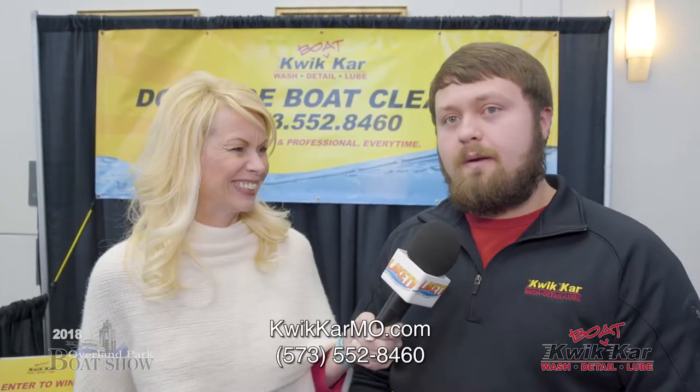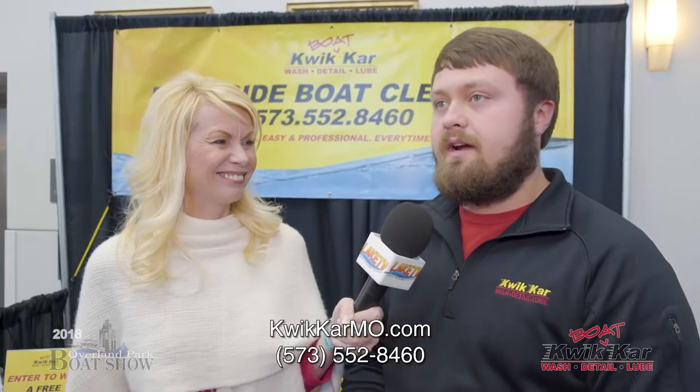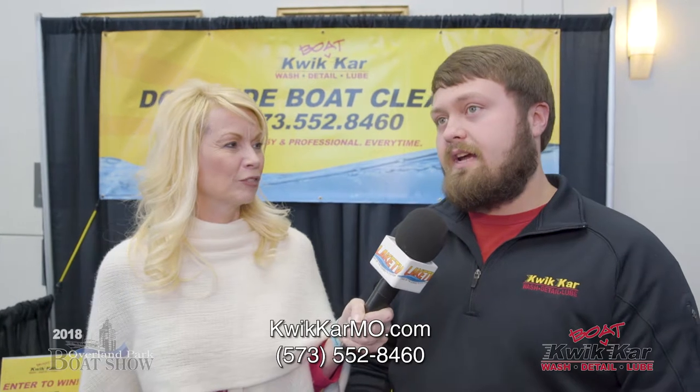People want more information — how can they get in touch with you? They can visit our website at quickcarmo.com — that's K-W-I-K-K-A-R-M-O dot com — or they can visit us in person. We have a location next to Golden Corral and Hy-Vee in Osage Beach.